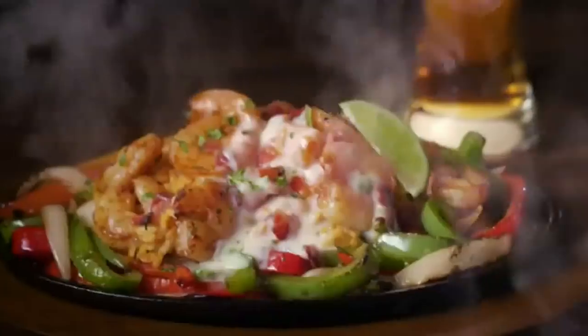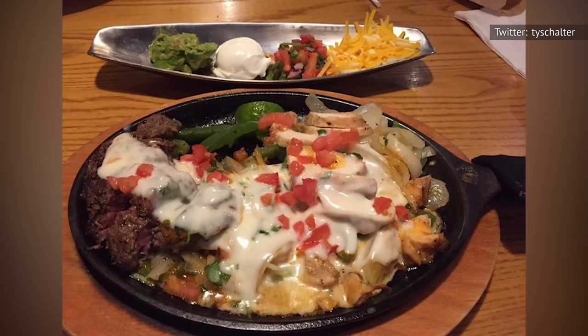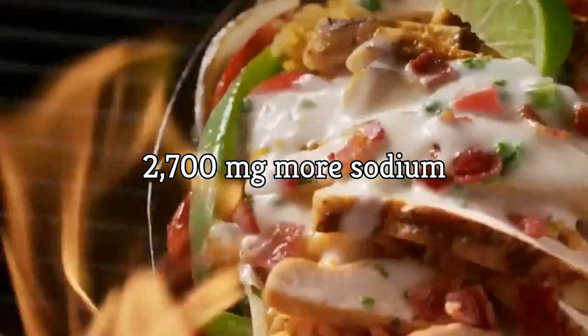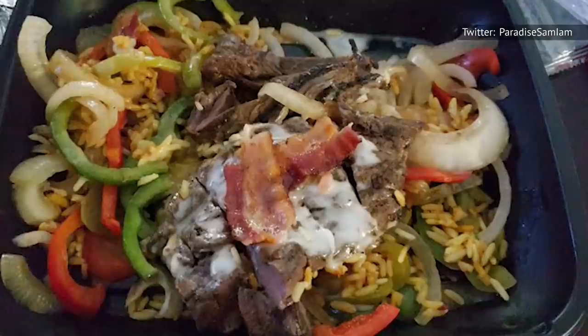This is important information to keep in mind when considering Applebee's fajitas. If you were to single-handedly consume a loaded steak and chicken fajita meal from Applebee's, for example, you'd be eating 2,700 more milligrams of sodium than the CDC's daily recommendation. Simply put, that's not exactly the best thing to do to your body.